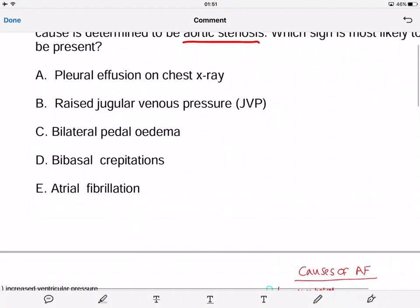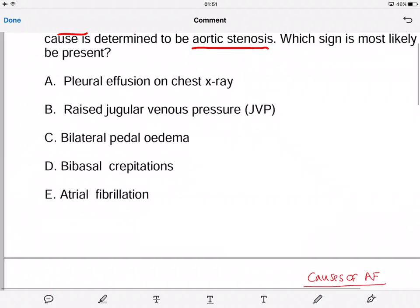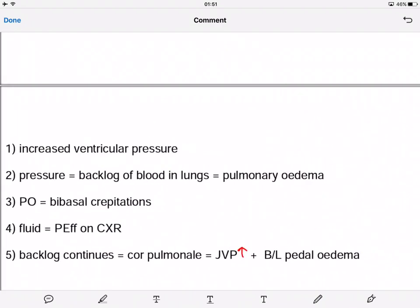If we go through the steps that happen in aortic stenosis, we'll be able to answer this question. In aortic stenosis, the aortic valve will be stenosed — it will narrow. This causes increased ventricular pressure, and that increase in pressure causes a backlog of blood in the lungs, giving us pulmonary edema, and later on that will show up as edema on the patient — for example, swollen legs.